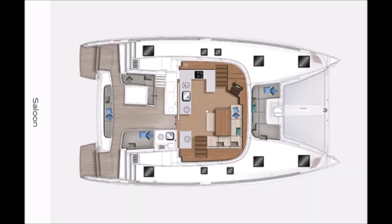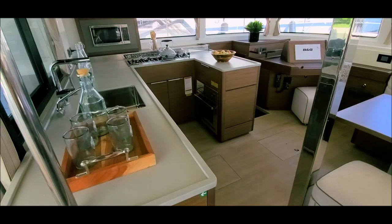Hello and welcome aboard the new Lagoon 46. This is your multi-hull expert Carolyn Laviolette with the Catamaran Company. Let me show you around. With much innovation, the 46 features great spaces.